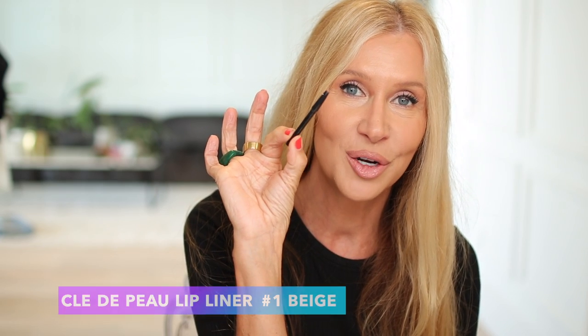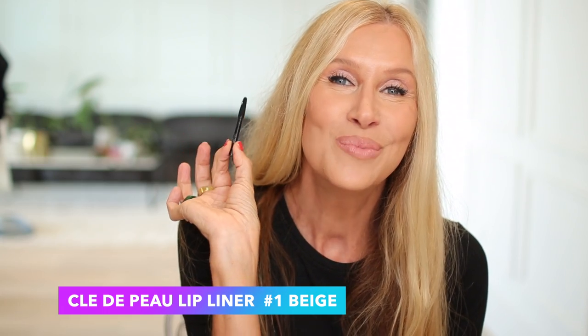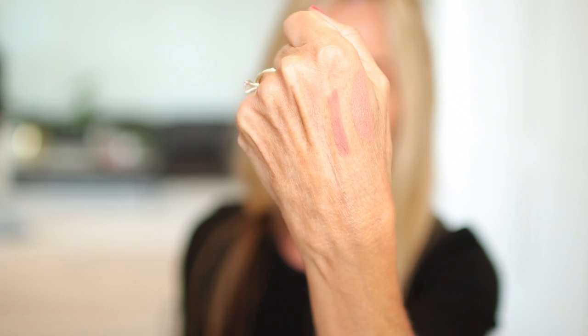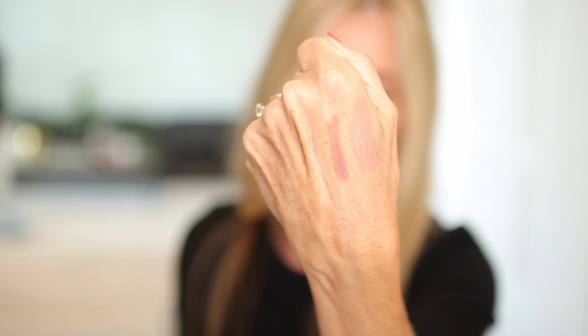Then I ordered the Charlotte Tilbury lip liner and my thoughts were 'the joke's on me' — I forgot you have to have the actual component to go with it. I ended up using my tweezers to push it up, which I understand is just how it's made. I swatched it and put it on my lips — it's not a bad color, it's just not something I'll reach for right now. Maybe in winter when I'm more pale; my taste in lip liners really changes from winter to summer.